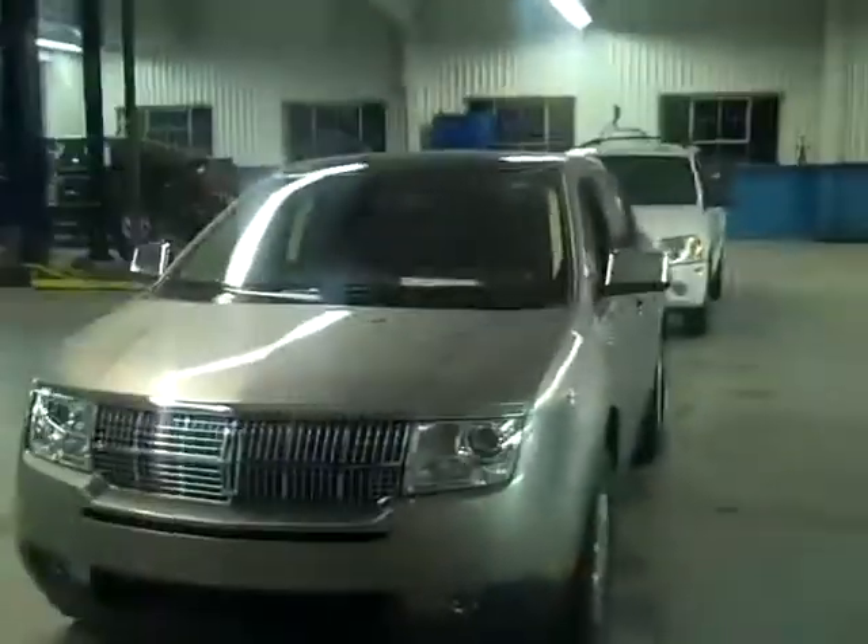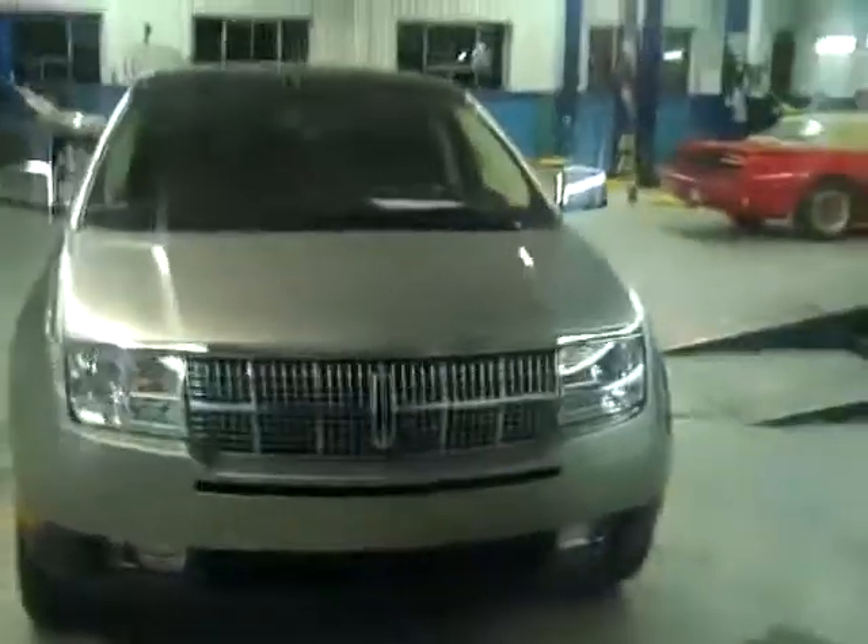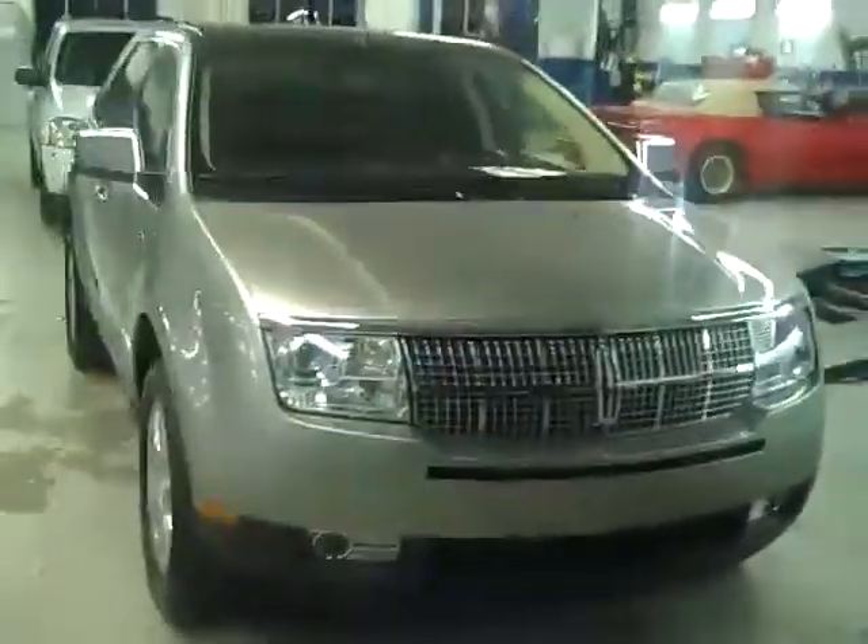Good evening folks and welcome to Latham Buick GMC here in lovely downtown Richmond. I'm Ralph and I'd like to introduce you to this 2008 Lincoln MKX — and what a beauty she is, folks.